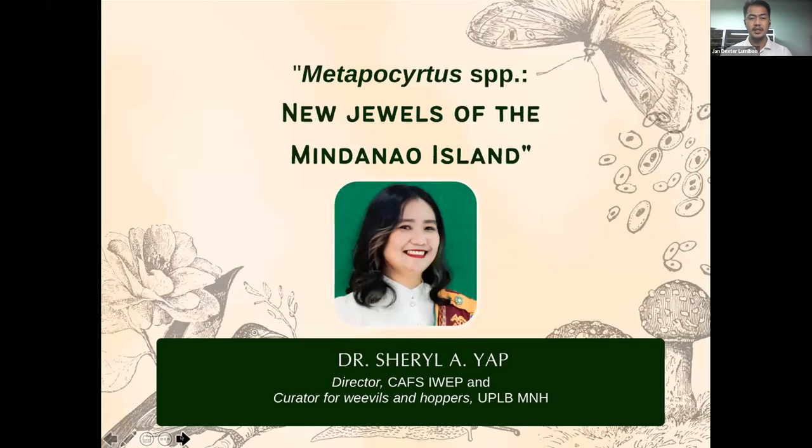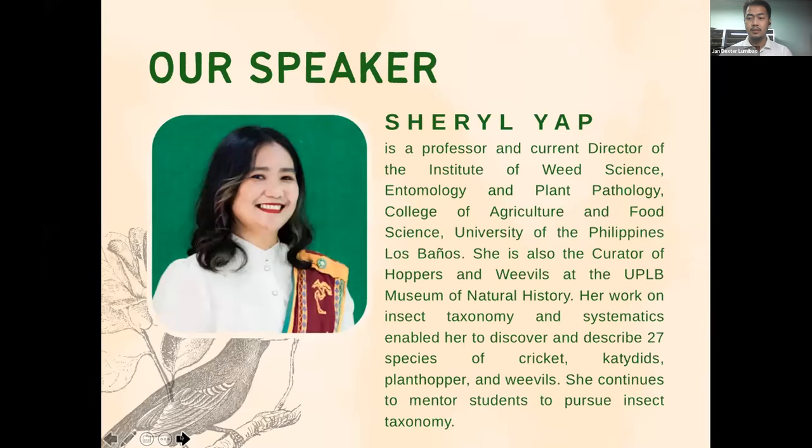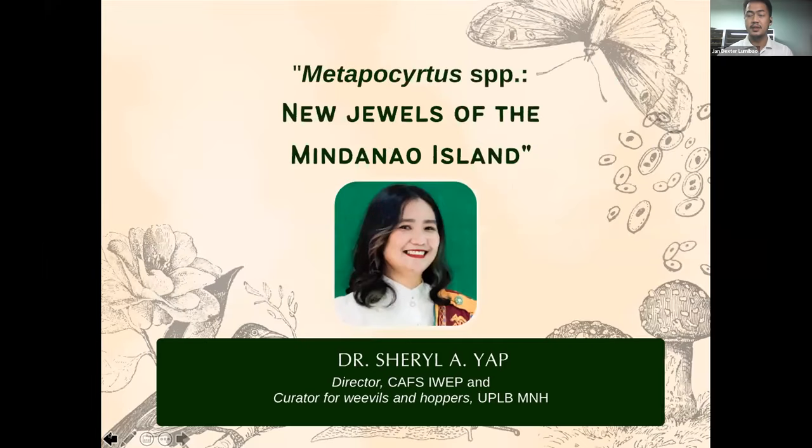Dr. Cheryl Aya is the director of the College of Agriculture and Food Sciences Institute of Weed Science, Entomology and Plant Pathology, and she is also the curator for Weevils and Hoppers at the University of the Philippines Las Bañas Museum of Natural History. Her presentation is entitled Metapocirtus Species: New Jewels of the Mindanao Island.